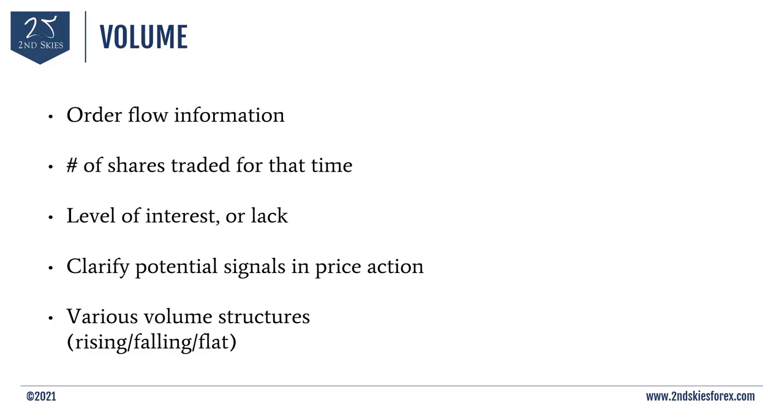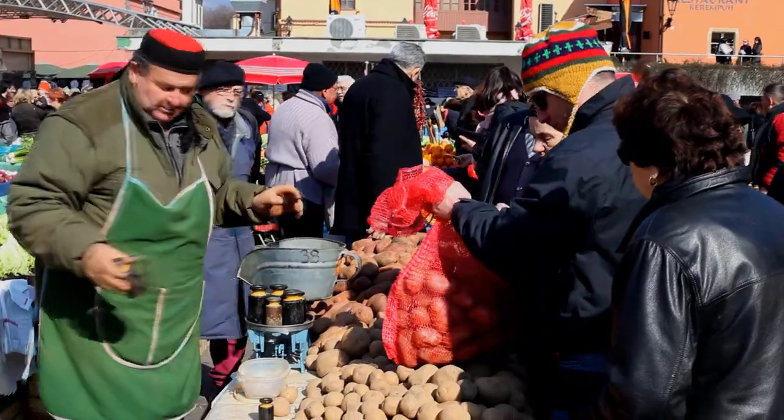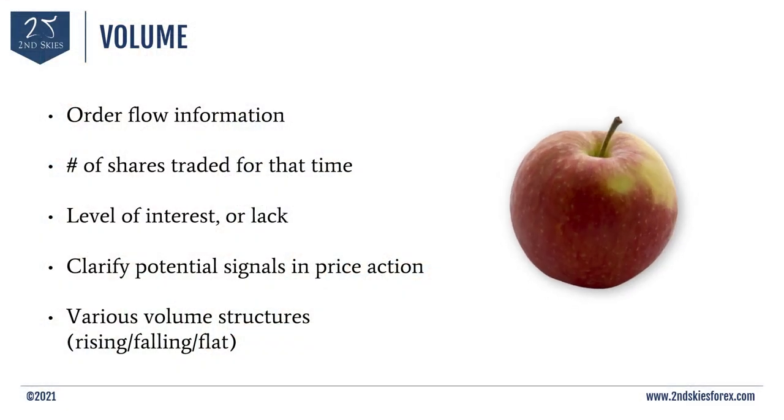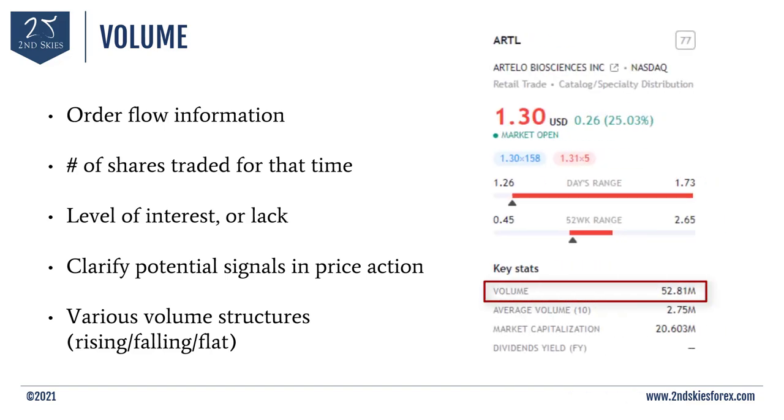A good way to imagine volume: imagine you're at a farmer's market and you see two food stands side by side, both selling apples. The stand on the left has only two to three clients in front, while the stand on the right has over 20. Which one are you going to have more interest in? The one attracting more people. This is how you need to think about volume — it's communicating how many traders are watching or actively trading that stock. An increase in volume relative to the last few days can often signal a new level of interest in that stock, increasing the chances it's going to go higher or lower.